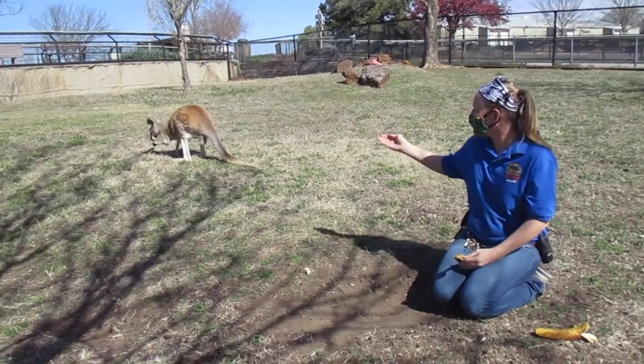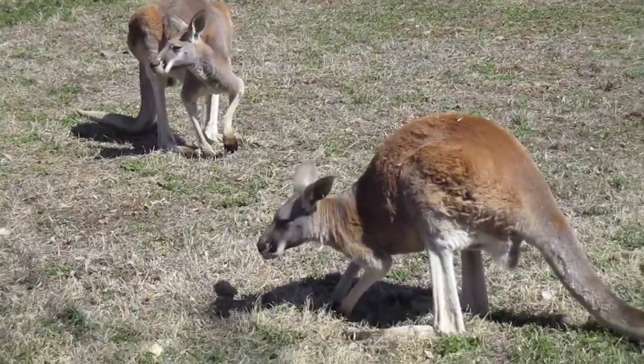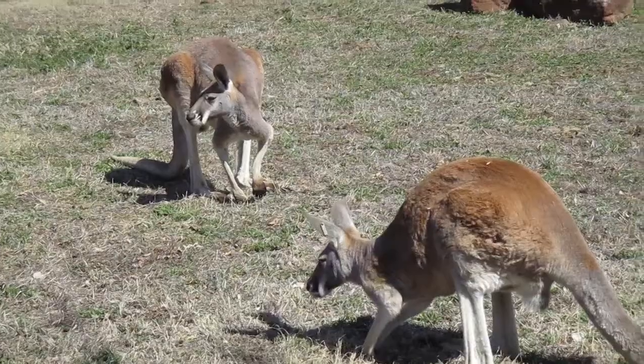You also saw her kind of licking her paws — she might be licking a little banana off. But another reason they might do that is to cool themselves. When they get excited or when they get overheated, a lot of times they'll lick their paws and their forearms, and that allows them to cool themselves off, which is really important when they live in Australia because it gets very hot.